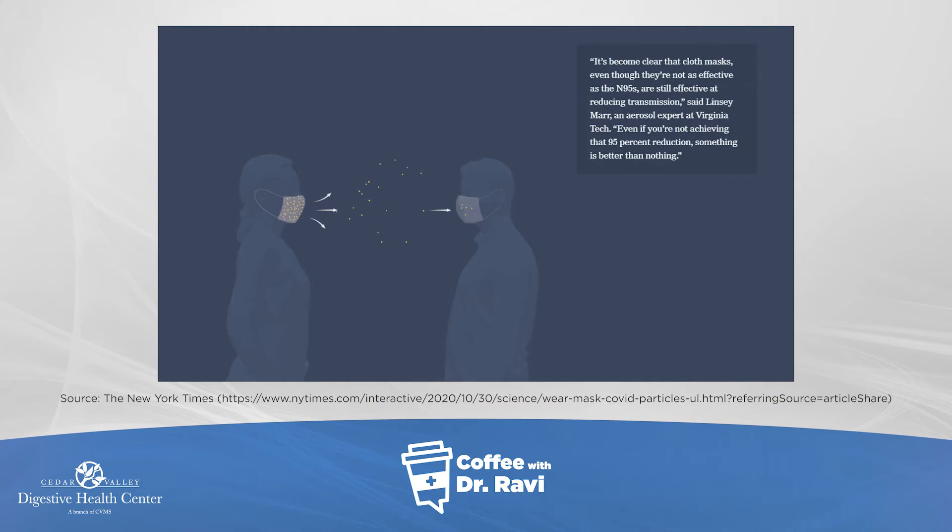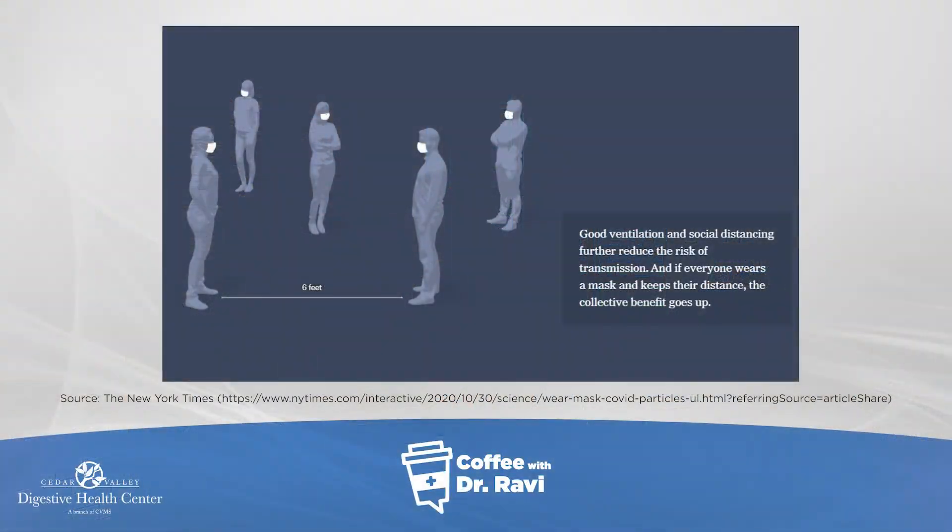We've talked earlier about how good ventilation practices, where there's social distancing of at least six feet and we're not in a space where people are tightly packed, can prevent these droplets from even entering the mask. So that's one strategy. The second strategy would be how masks then prevent these smaller particles from getting inside our respiratory system.